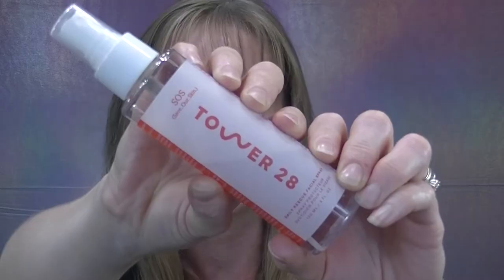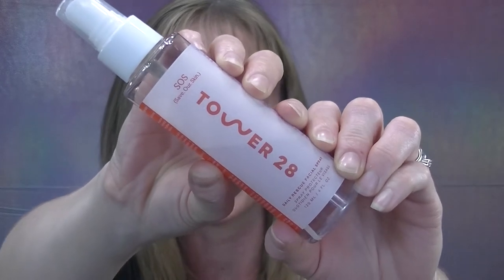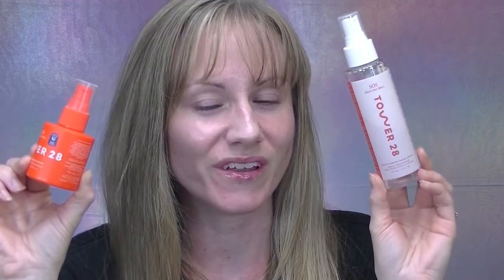I highly recommend this Tower 28 SOS facial spray. Tower 28 does have new packaging — the orange packaging is the new one — so just in case you see any clear bottles floating around, that's what the old packaging looked like.